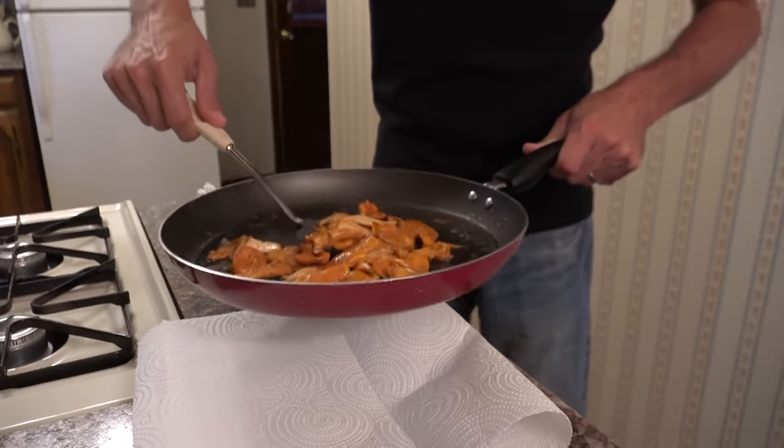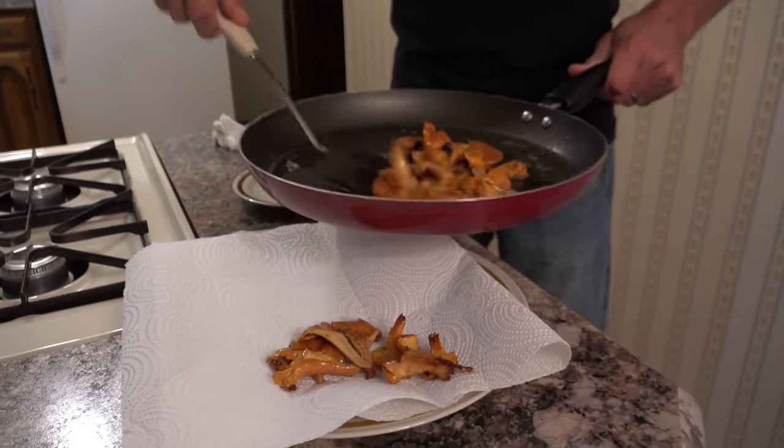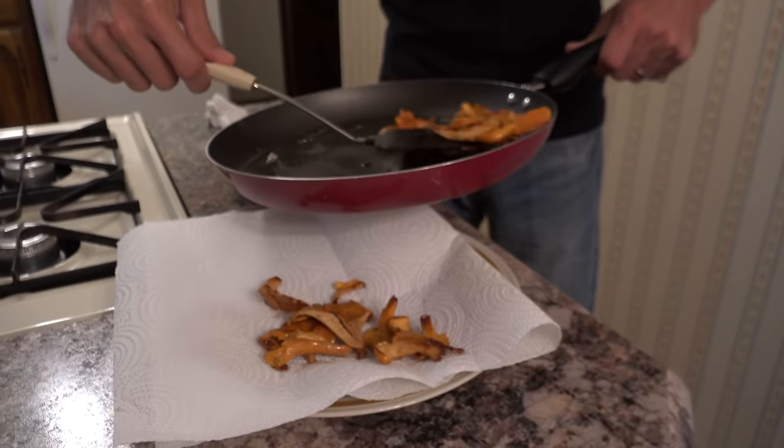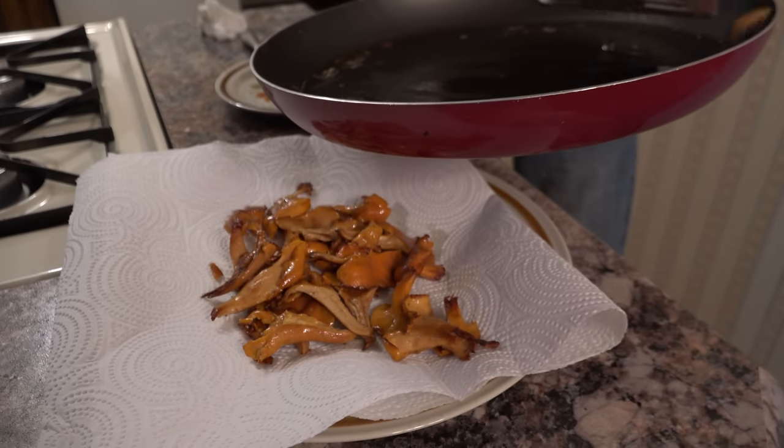Then just season with a little bit more salt and pepper to taste, and that's it. Now you have to go out there and try to find some of these chanterelles — these are really good!